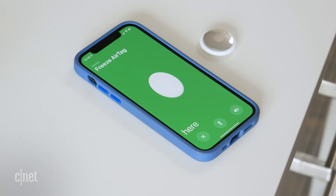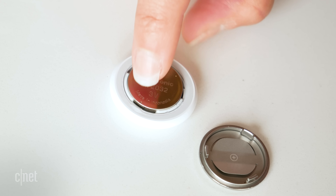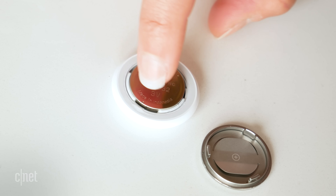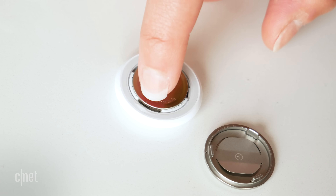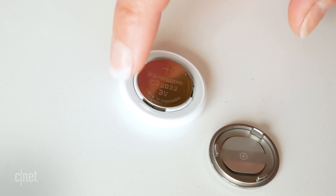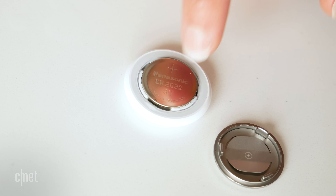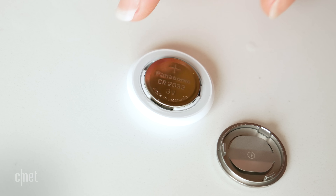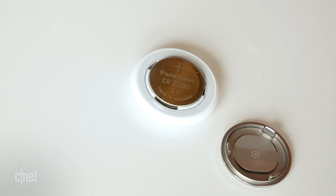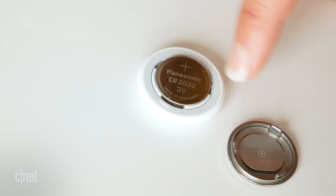I'm genuinely surprised — I thought something might have gone wrong, but it seems all clear. Before we declare it an absolute victory, I did want to take the cover off and check for any water ingress. I can see there's just a little bit by the battery, but it looks completely sealed so I think it's just stopped at the seal. If you do come into contact with water or accidentally freeze your keys, maybe just pop the cover off and give it a wipe.